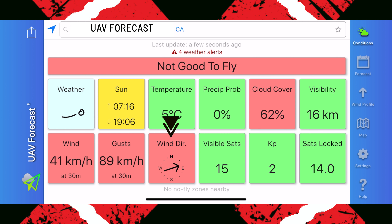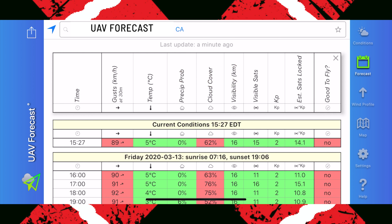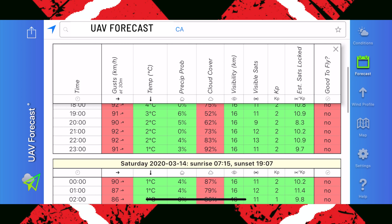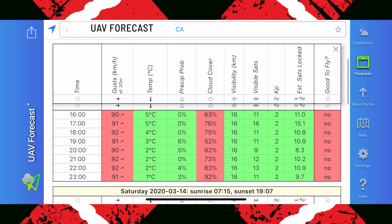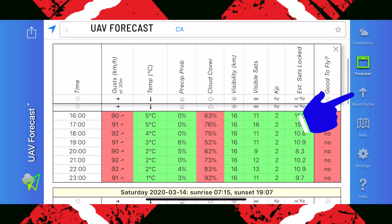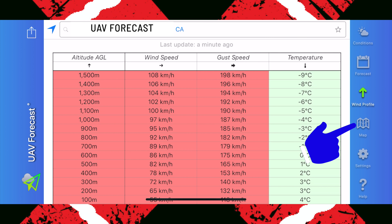Then we have wind direction, and the next three over are your satellites — it shows I would get about 15 satellites if flying a drone. On the right-hand side of the screen there's forecast, which tells me what it's going to be like for the rest of the day. There's Friday, the date today, and then Saturday. All the red is not good, all the green is good — those are things I've set up myself, and I'll show you that in a bit. Next is wind profile, which shows all details on the wind plus temperature. Then clicking map, this is my no-fly zone view.